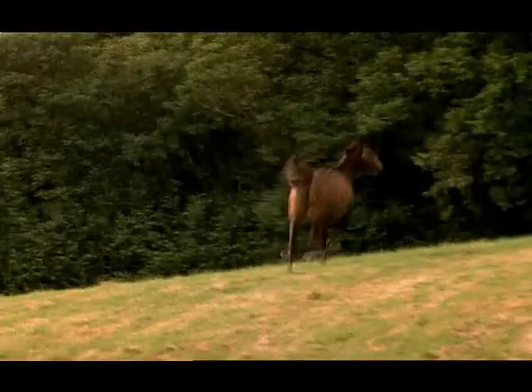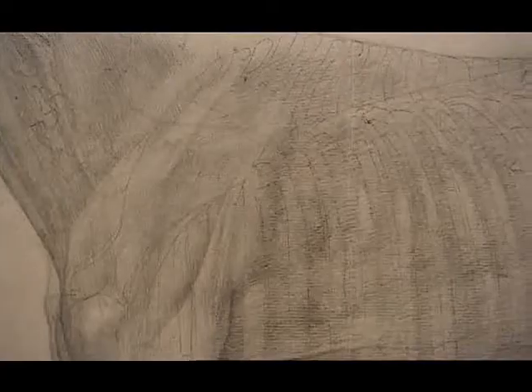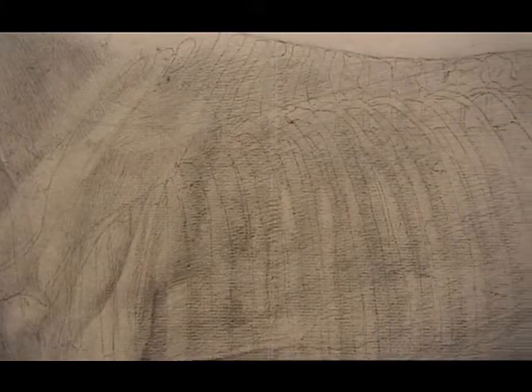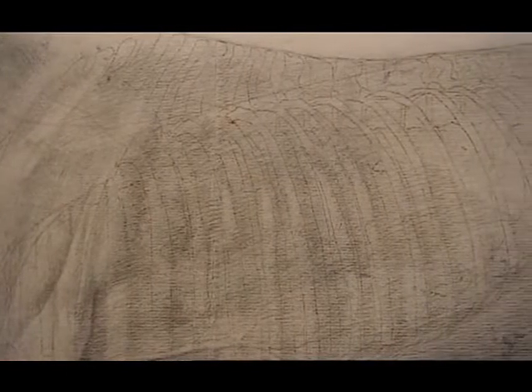For me, no one demonstrates this more clearly than the great 18th-century artist and scientist, George Stubbs. His fixation on his principal subject, the horse, culminated in some of the most viscerally brilliant anatomical drawings the world has ever seen.